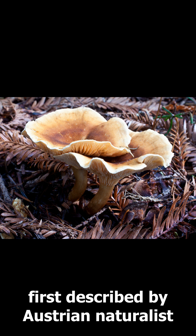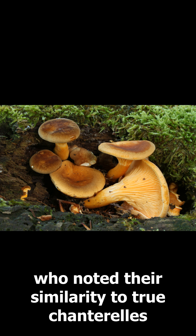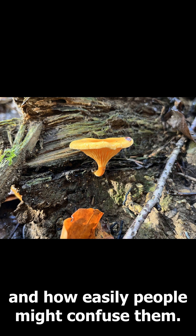In fact, they were first described by Austrian naturalist Franz Zaver von Wulfen back in 1781, who noted their similarity to true chanterelles and how easily people might confuse them.